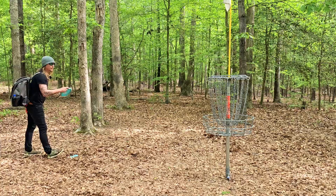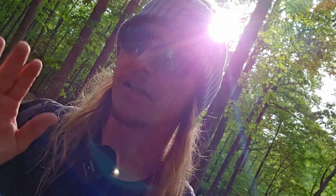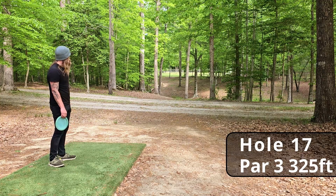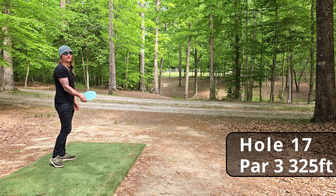Good run for the par. One thing I want to mention: this is probably one of the hilliest courses I've ever played, so keep that in mind if you come here. I'm very thankful I came on a cool morning, otherwise I would not have brought enough water. Hole seventeen, par three, 325 feet — the first true hyzer drive of the day. I'm going to go with old faithful, my Nate Sexton Firebird.